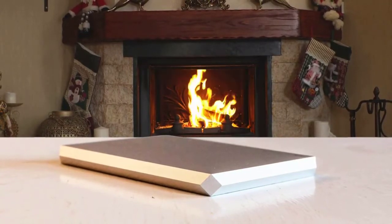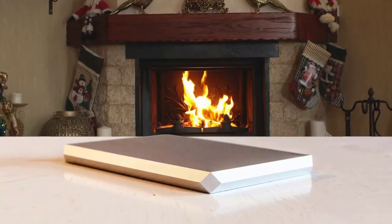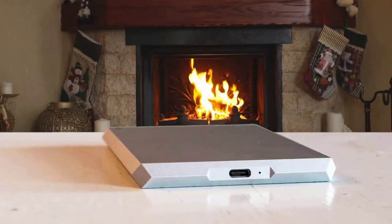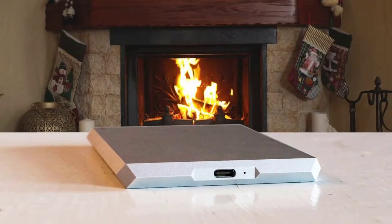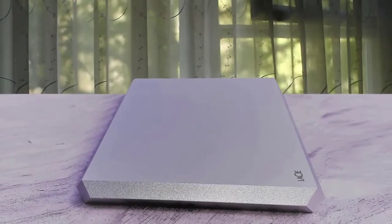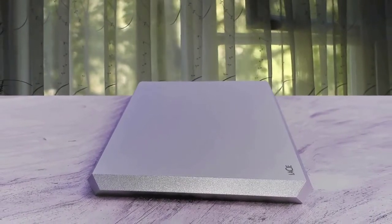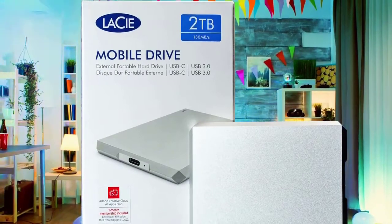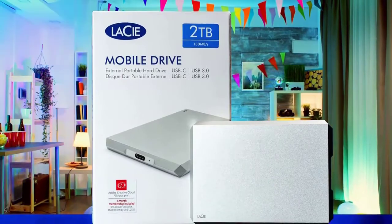The LaCie Mobile Drive allows users to back up on the go through its easy-to-use software, through either a single click or a scheduled automatic backup. With upwards of 5TB, users can store up to 500,000 high-resolution photos or up to 165 hours of 4K video. The drive is compatible with both Mac and Windows, though there is a space-gray color specifically designed to match modern MacBooks.